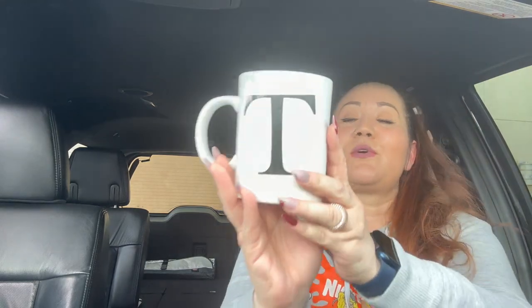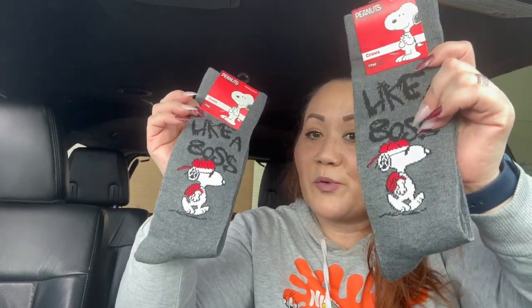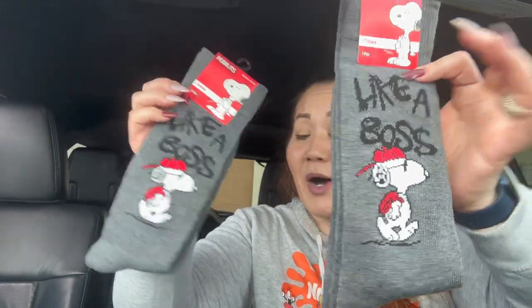Then I got this cute 'Tea for Tamra' cup — that's right, tea for Tamra's Bargains! My husband also drinks tea so we'll probably share it, or you'll see it in a future video. And here are those other socks I was telling you about — the Peanuts socks! These ones say 'Like a Boss' with Snoopy. I got one for my husband and one for me — so cute!